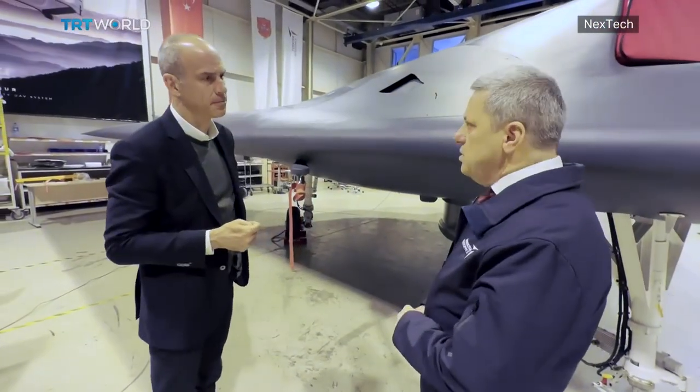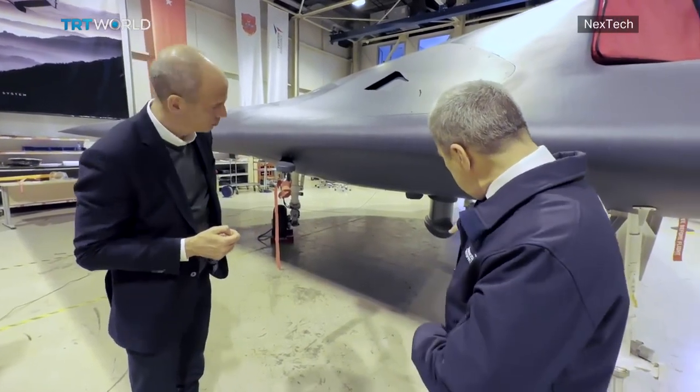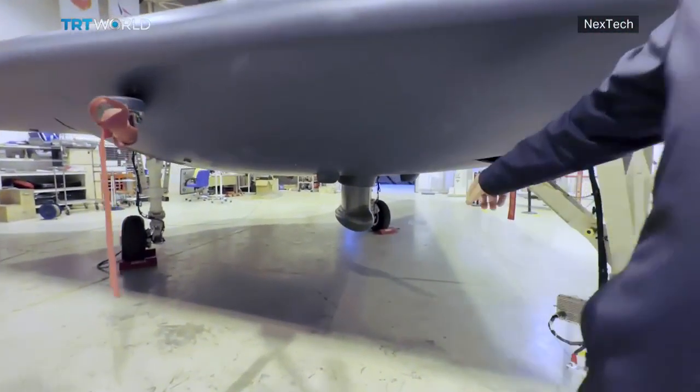Ömer Yuldis is an executive vice president of the company's unmanned air systems, and tells me about some of the features that make this drone so special. We have optimized this aircraft to be less visible on radar. That's why we don't have tails on this one. And taking out the tails makes the aircraft unstable, which in turn makes the control quite difficult.